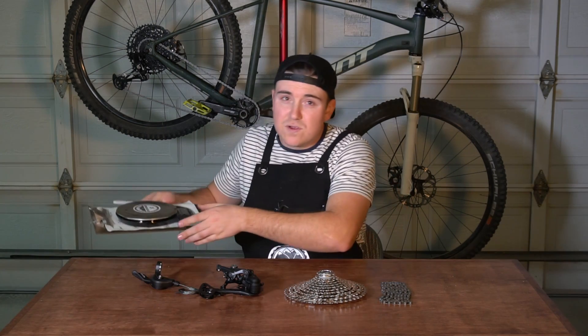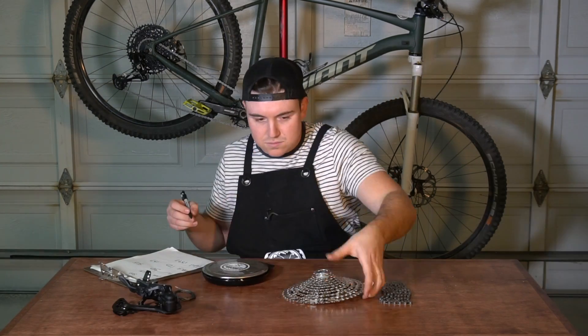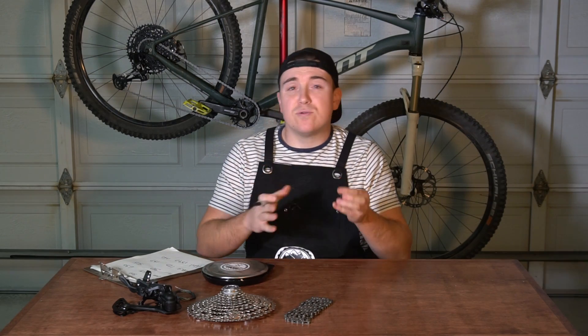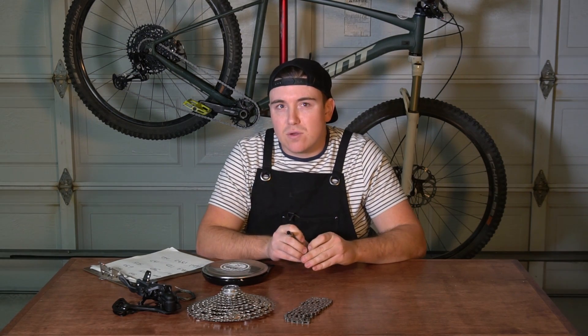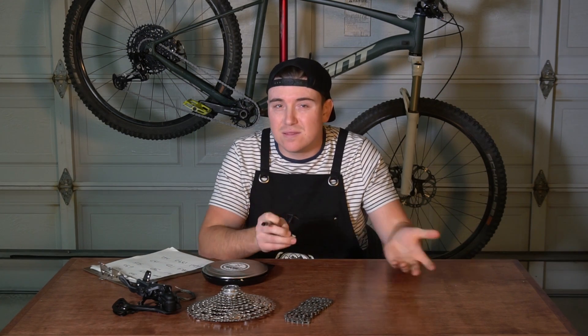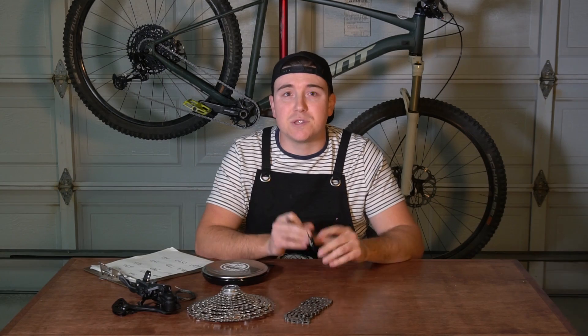Everything that you see here comes in at about $230, so that's almost $50 cheaper than the SRAM NX — that's going to be a win for the Shimano right off the bat. The overall weight for this drivetrain is about 1,350 grams, so compared to the 1,400 grams for the SRAM NX, you're saving a little bit of weight. Let's get this Shimano drivetrain installed and get back to the trail to do another test ride.